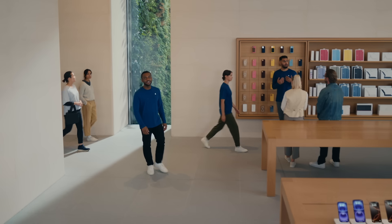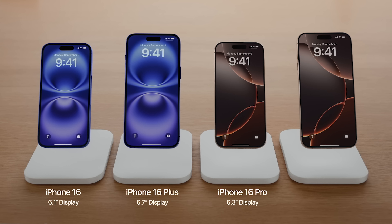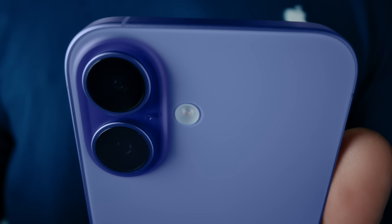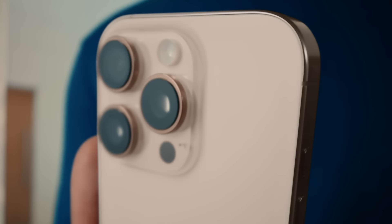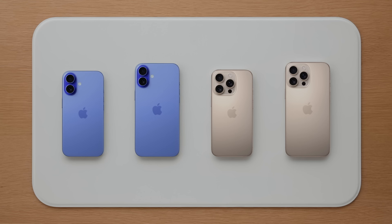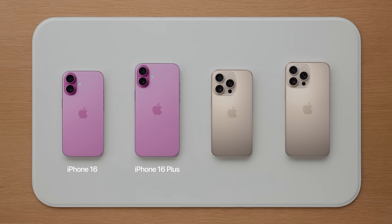This year there are four incredible new iPhones: iPhone 16, iPhone 16 Plus, iPhone 16 Pro, and iPhone 16 Pro Max. These new iPhone 16 models have been redesigned inside and out — from the colorful iPhone 16 and iPhone 16 Plus to the titanium iPhone 16 Pro and iPhone 16 Pro Max. iPhone 16 and iPhone 16 Plus feature a new rear camera design and come in white, black, teal, pink, and ultramarine.